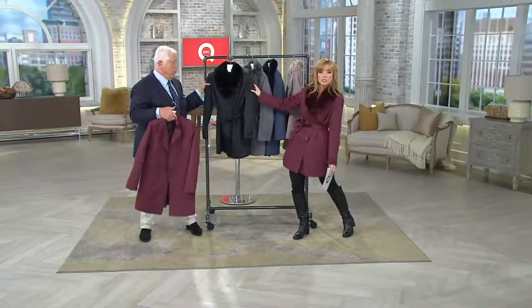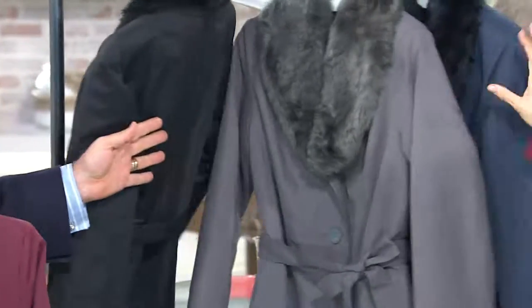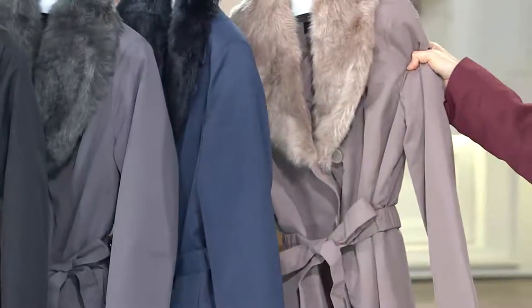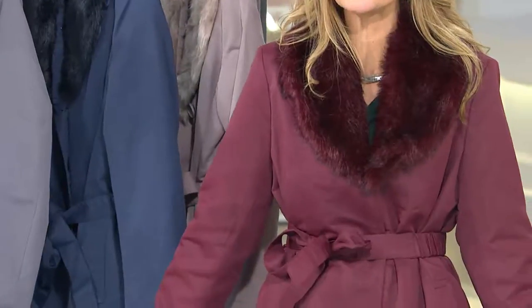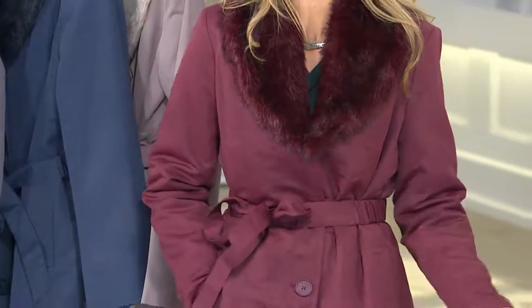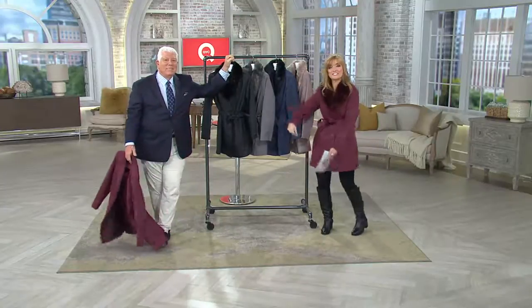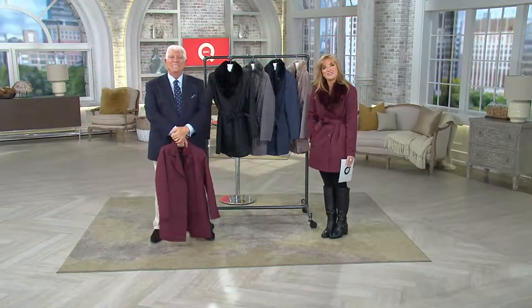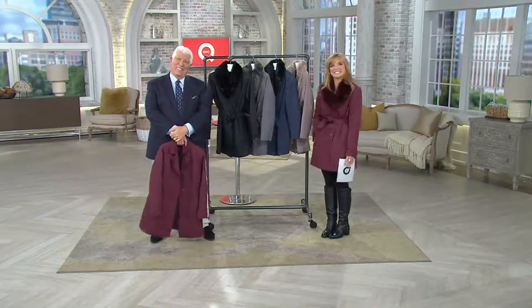Here are your color choices: black, steel gray, navy, and taupe. I'm wearing it in the port wine. Frances in Maryland has given us a call - Frances, I'd like to introduce you to Dennis Basso. She says she is so pleased to talk to him - he makes beautiful coats. Dennis says don't be afraid of the suede: wash it and it's beautiful.